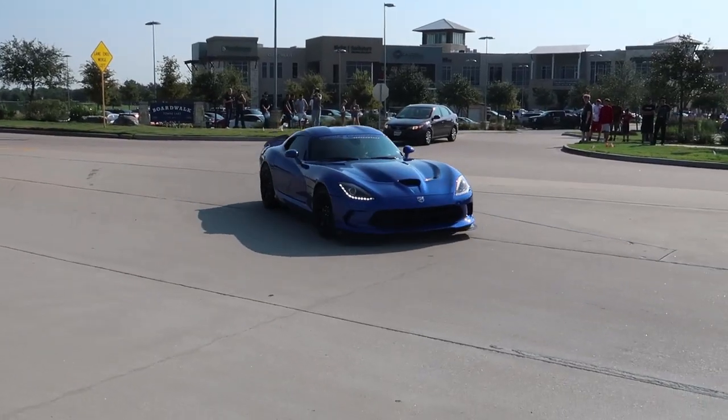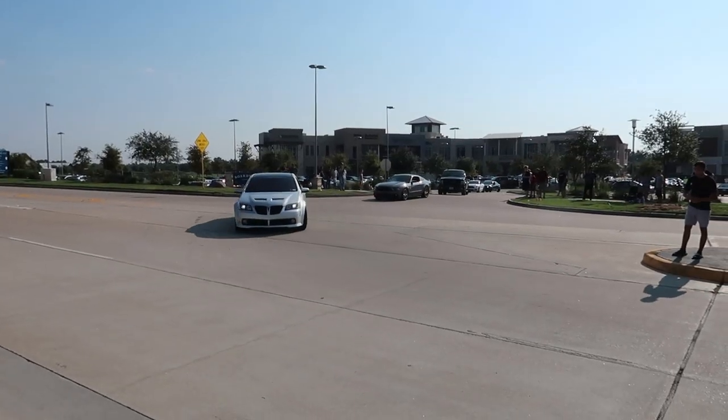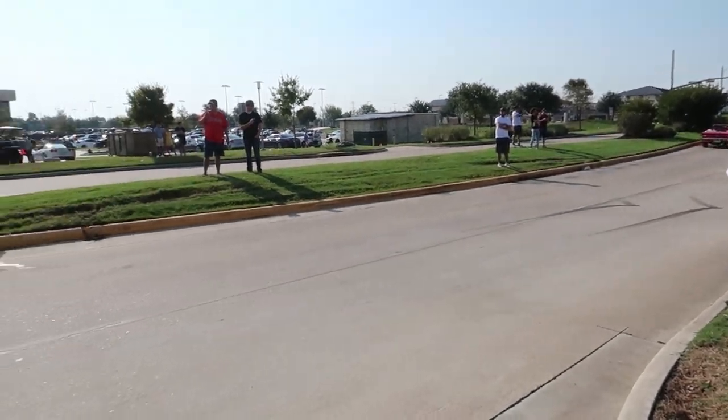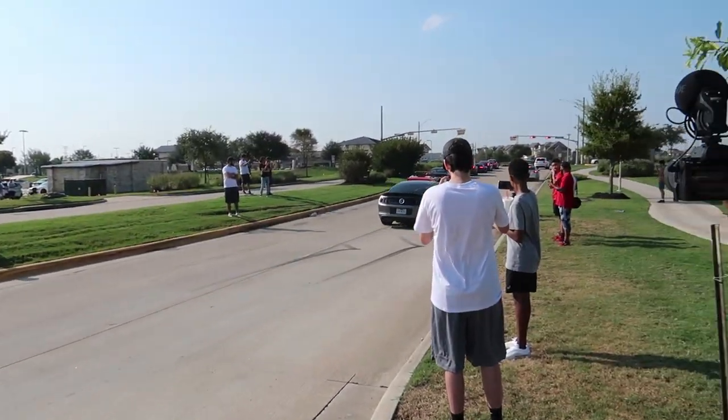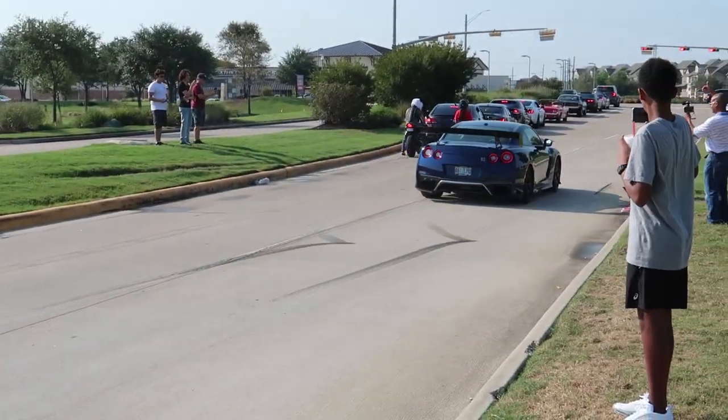Nice snake — I like it. Oh my god, that was loud.